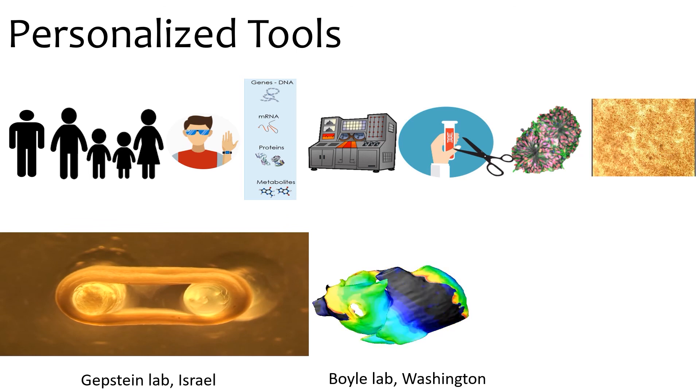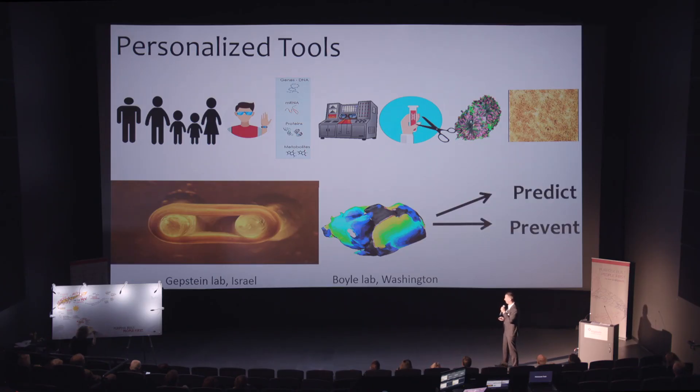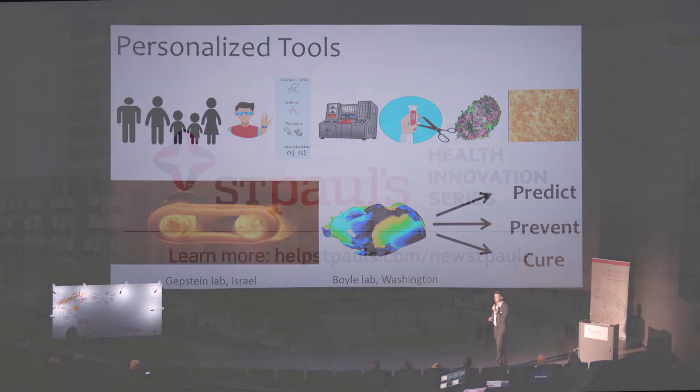On the left is our collaborator in Israel, and on the right is our collaborator in Washington, who uses MRIs from the patient and integrates all that information to create mathematical models of abnormal heart rhythms. Our goal is to predict, prevent, and cure problems. Thank you very much.